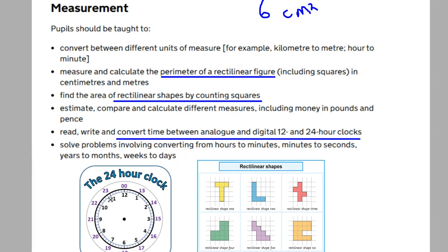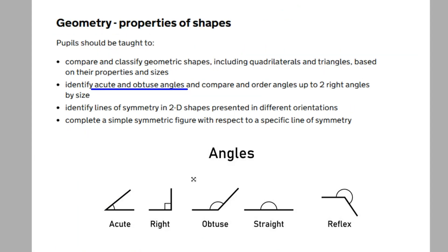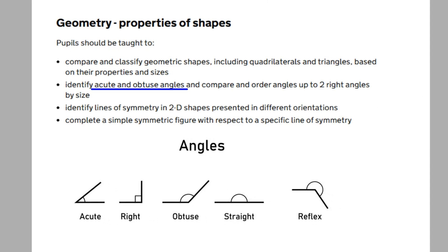For geometry, in Year 3 children were introduced to right angles. Now in Year 4 they get two new terms: acute and obtuse. An angle less than 90° is called acute — it's very small, very 'cute'. Any angle bigger than 90° but less than 180° — which would be a straight line — is called obtuse. They should be able to identify acute, obtuse and right angles. Reflex angles — bigger than 180° — don't come in at this point formally. Lines of symmetry also come in Year 4.